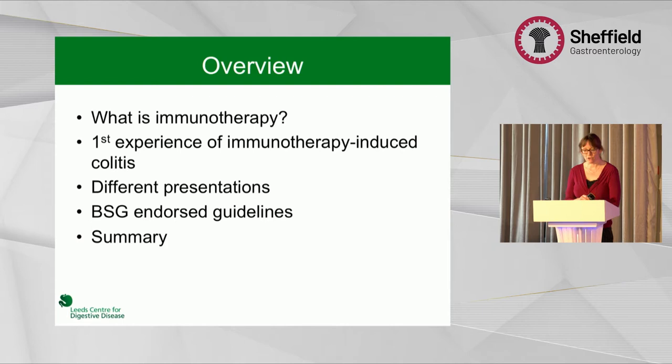So I'm going to talk about what is immunotherapy today, talk about my first experience of immunotherapy-induced colitis, and then talk about the different presentations that immunotherapy can lead to, as well as a little bit about the BSG-endorsed guidelines.